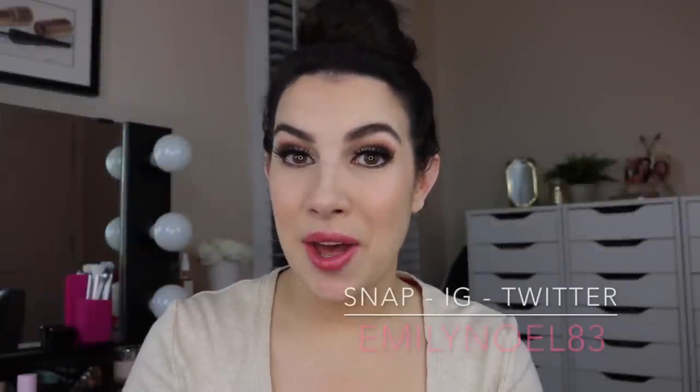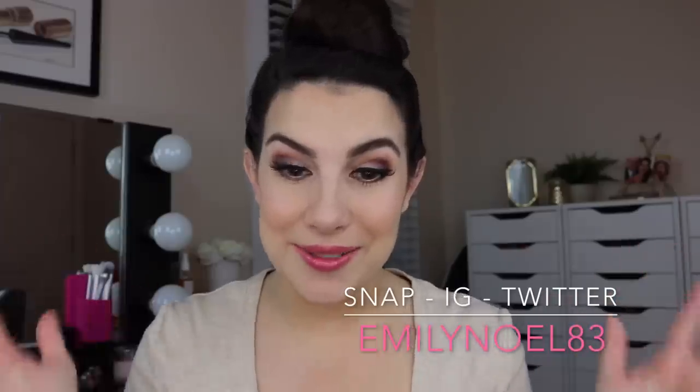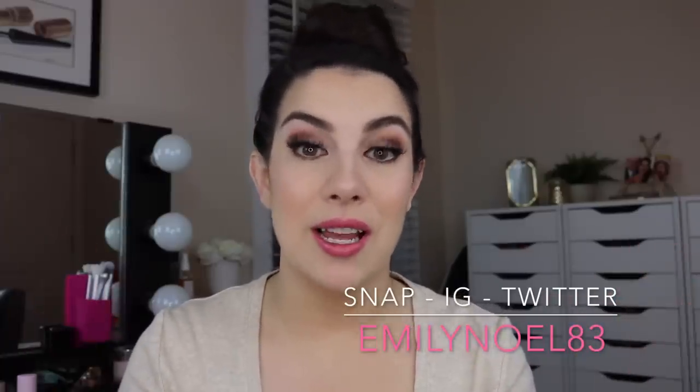Hey everybody! Who is ready to talk about some beautiful lip products? Such a fabulous line here. I mentioned this as one of my five new drugstore products worth trying, and I'm talking about the L'Oreal Color Riche Shine Formula.